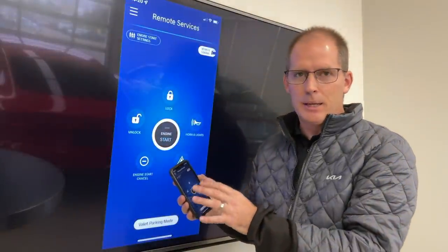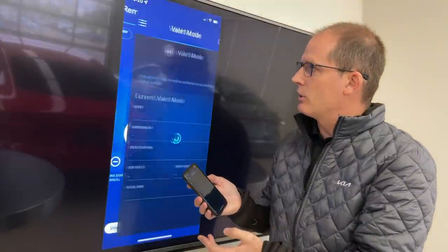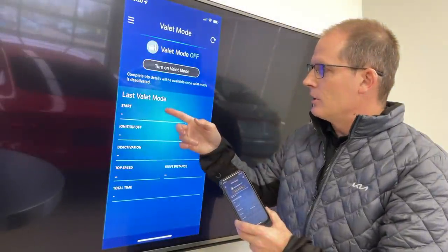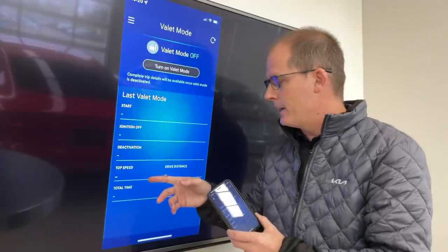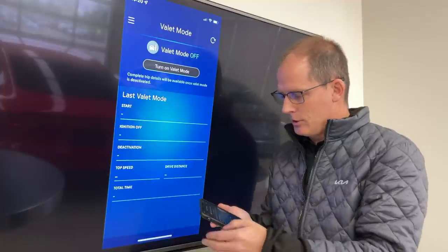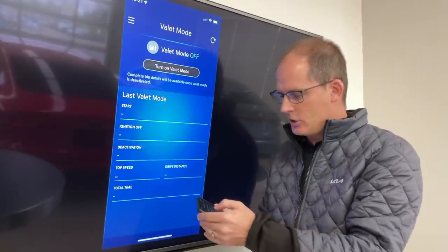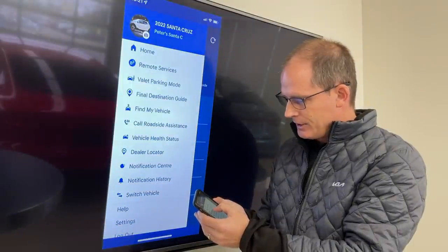Going down to valet parking mode — this is kind of cool. You can see the current valet mode status. It tells you the ignition on and off times, the top speed they went, the distance they drove, and the total time. So you can turn the valet function on and off right from the app, or from the dash in your car if it has valet mode.